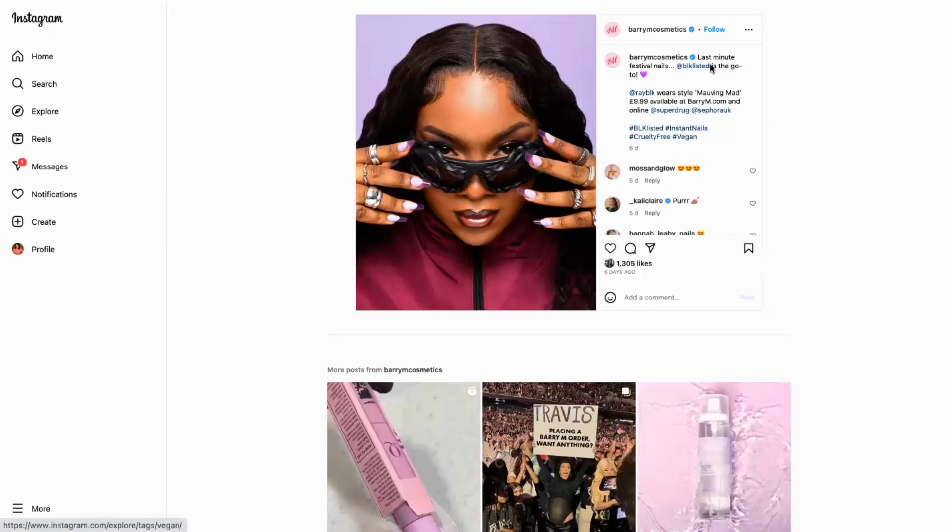So the idea is that it's festival nails which links directly back with the brand, then you've got them obviously collaborating with these two brands, and then you've got where you can actually buy everything — so it's almost like a call to action.